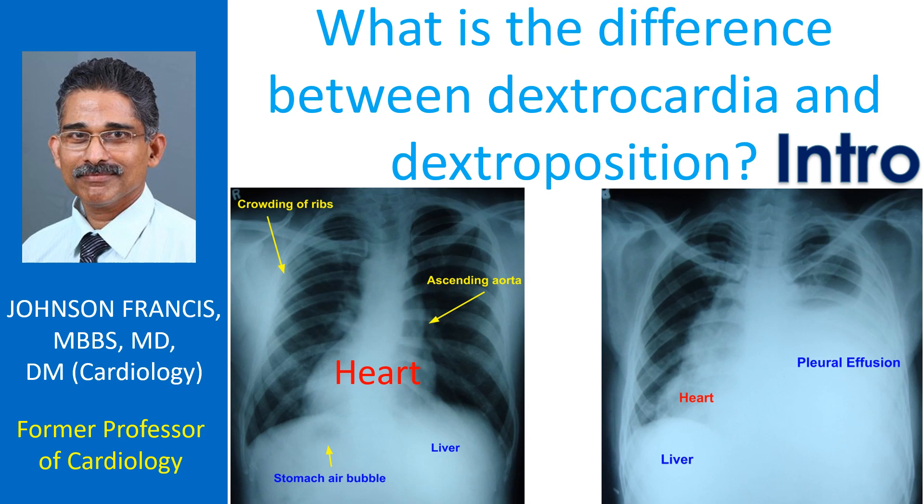In dextroposition, the heart is either pushed or pulled to the right by another abnormality, usually in the lungs. For example, the heart can be pulled to the right when the right lung is collapsed, leaving more space on the right side of the chest.